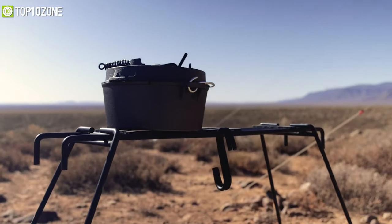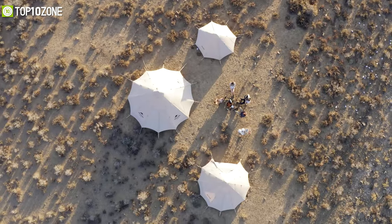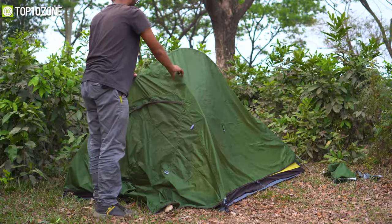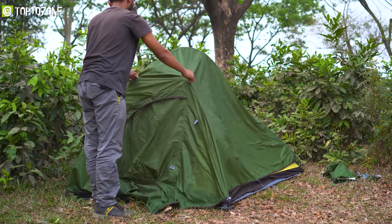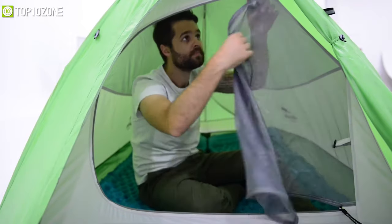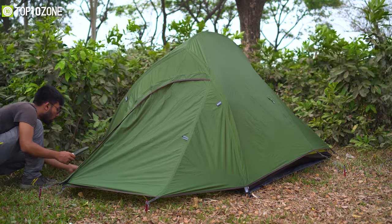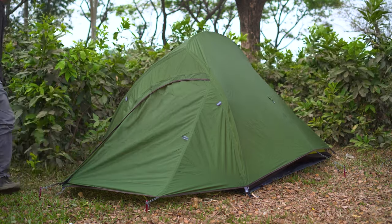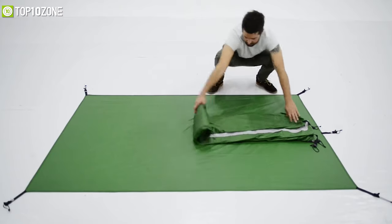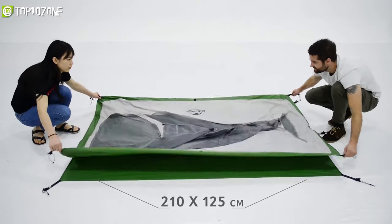Nature Hike takes pride in the quality of its camping tents, making outdoor adventures more comfortable and less complicated. Meet the Nature Hike Cloud Up, a camping tent that is a popular choice for outdoor enthusiasts thanks to its low price point, durable materials, and packability. This three-season backpacking tent offers enough sleeping space for two adults and is designed to withstand wet and windy conditions. It features a classic dome shape design with a 20D nylon rainfly, an inner mesh canopy, and a ground sheet to help you stay warm and dry.